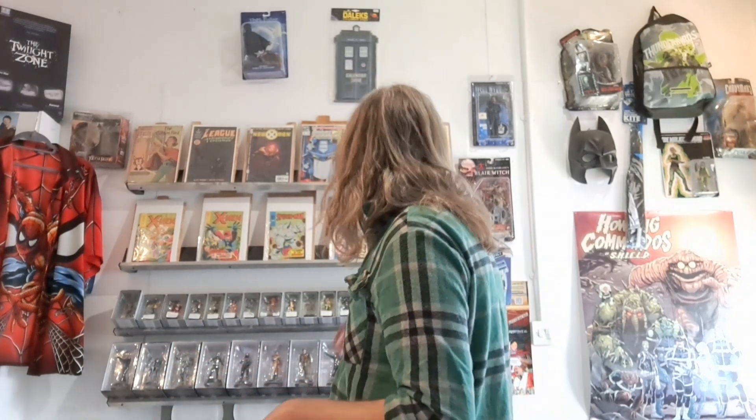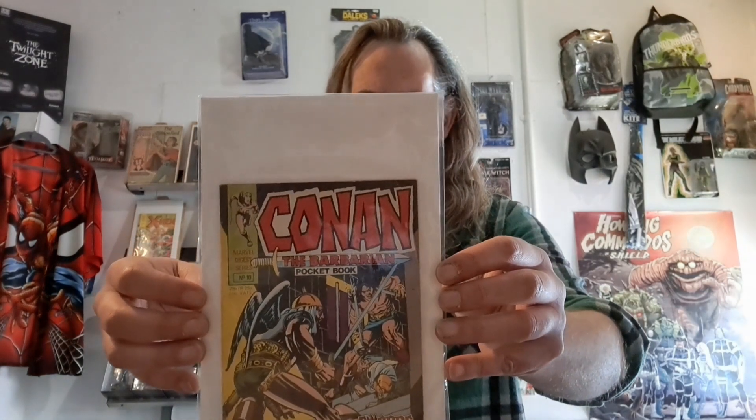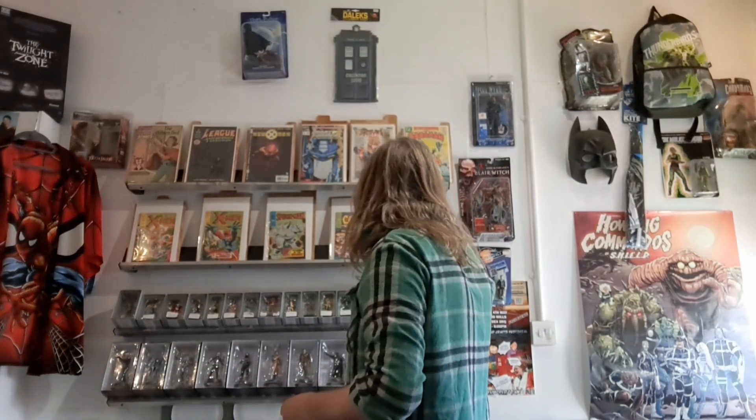These are quite cool, not hugely valuable but interesting. I've got a couple of issues of Conan. This is Conan the Barbarian number 10, worth a little bit more because it reprints the first appearance of Red Sonja in Conan — they have redrawn covers. That one is eight pounds. This one is Conan number 12, and I've put four pounds on that one.